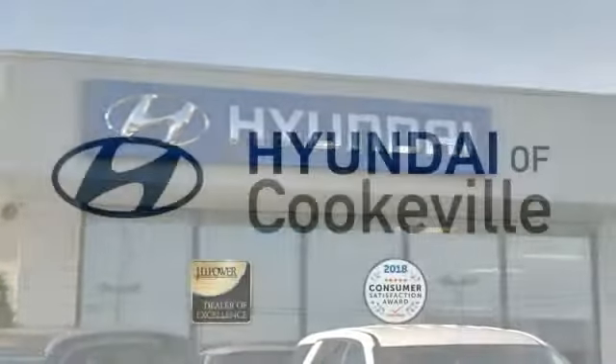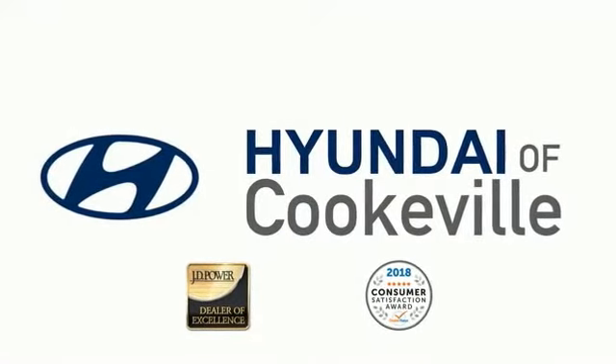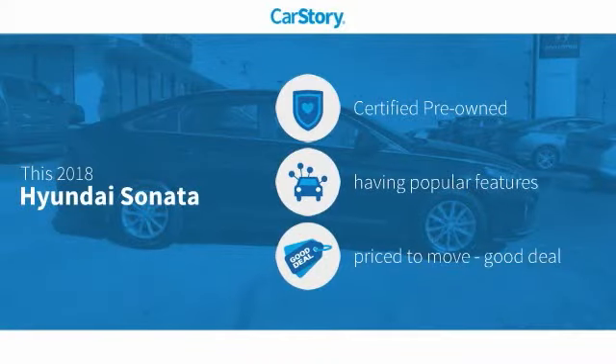Confidence. Convenience. Hyundai of Cookville, an award-winning store with that small town feel. Car Story Research indicates this vehicle as certified pre-owned with popular features and a good deal.